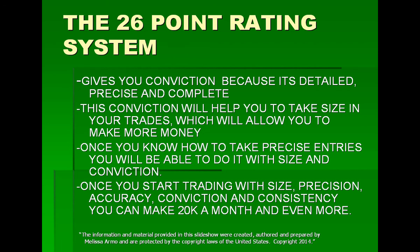This conviction will help you to take size in your trades, which will allow you to make more money. And once you know how to take precise entries, you will be able to do it with size and conviction. Once you start trading with size, precision, accuracy, conviction, and consistency, you can make $20,000 a month and even more.